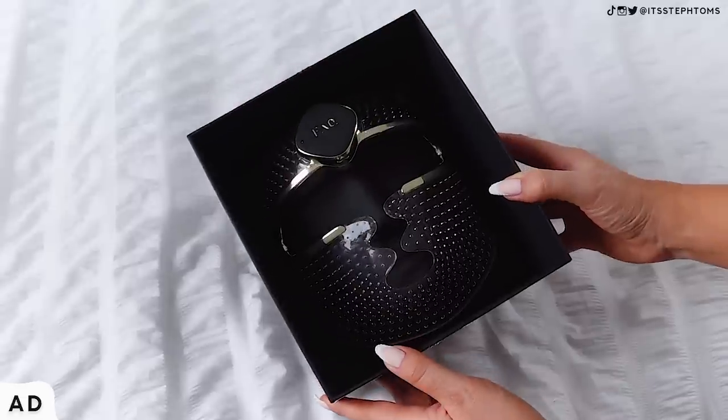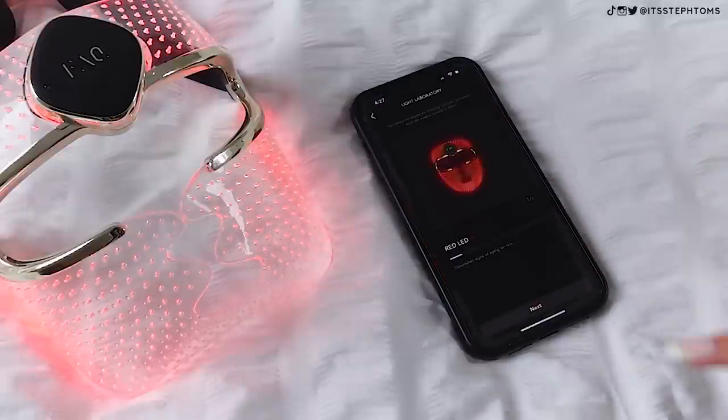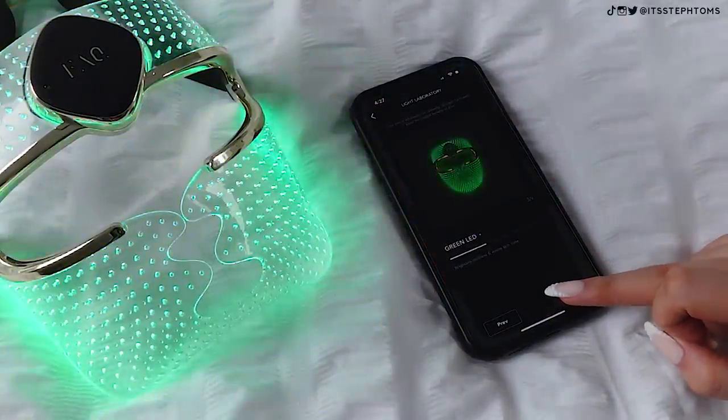I've had LED light treatments in salons and tried a couple of masks at home, but this is by far the best. It's malleable so it fits your face completely — there are no random spots it misses. It targets every single part of your face, and all these little dots are points of light — 600 different LED points. If you don't know about LED light therapy, it's really good for anti-aging, getting rid of scars, acne, rejuvenating your skin — pretty much everything.